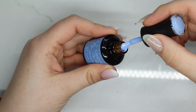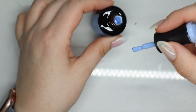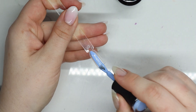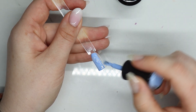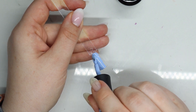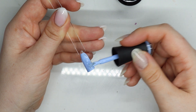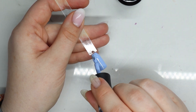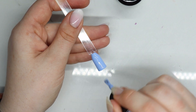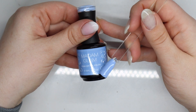Next up is Lucky Number Nine, which looks like it's going to be a nice medium blue — medium sky blue. Here is Lucky Number Nine.